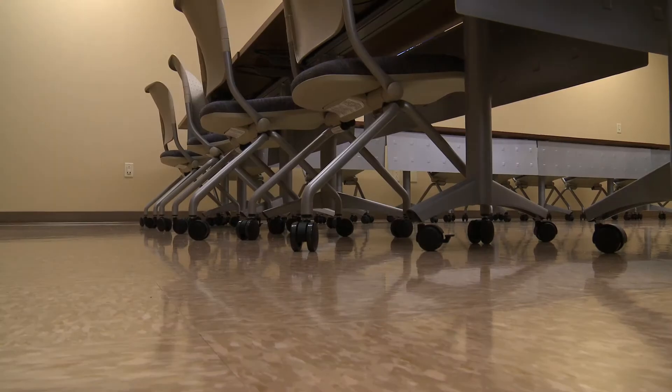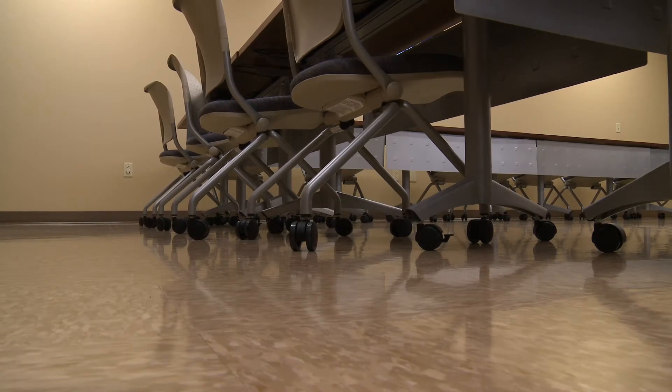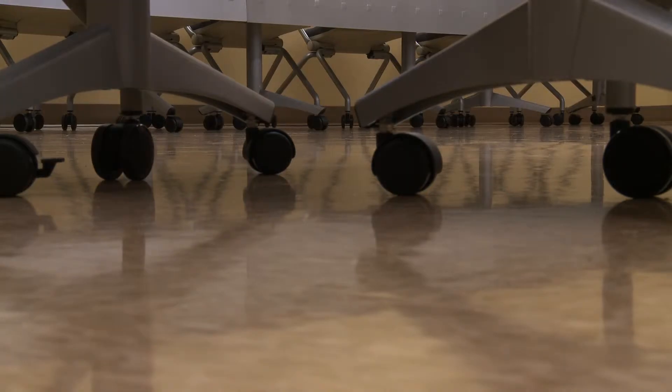Our students really didn't have a place to meet at the old building. You met at a little round table meant for three with 12 people scrunched around it, or an old dirty couch somewhere. We didn't really have a spot for that, but as you've walked through the building you can see a lot of spots. This will be a room used primarily by the students.